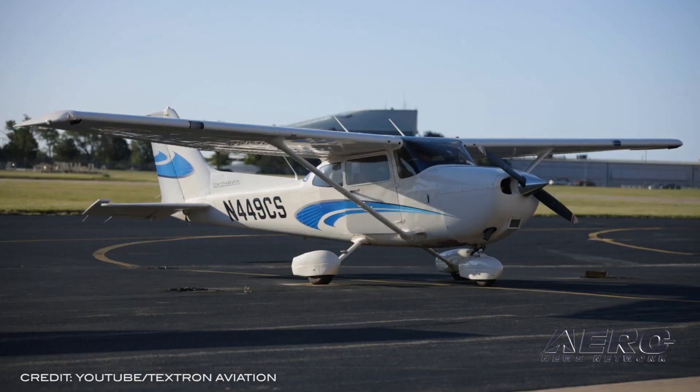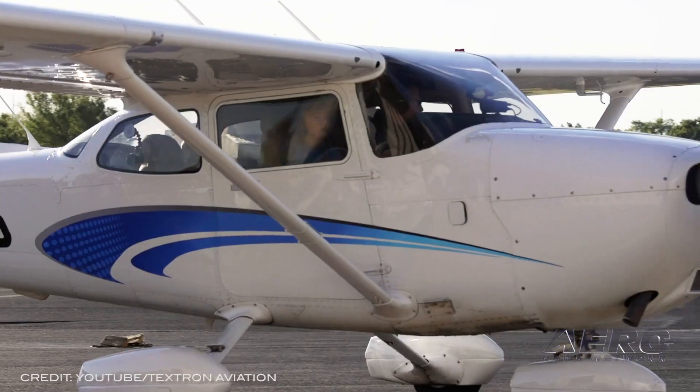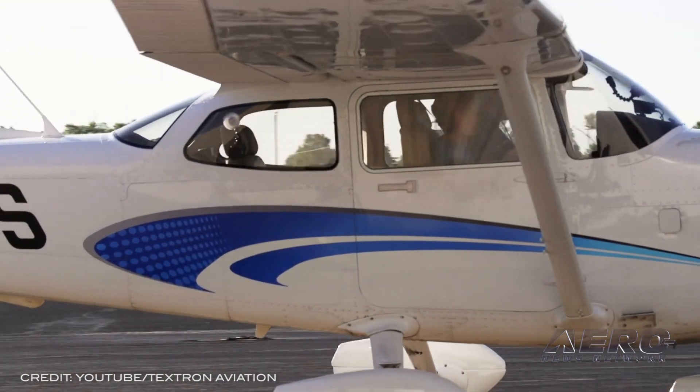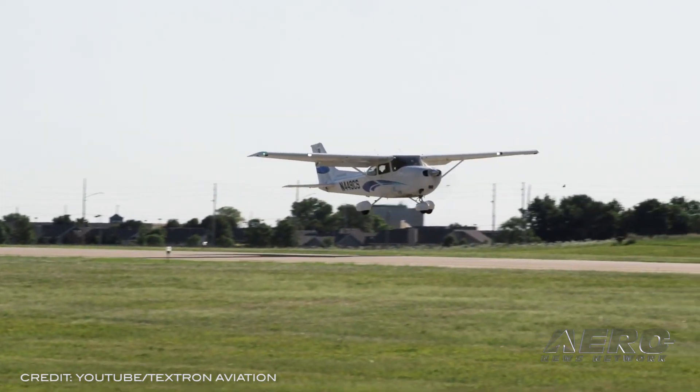"Textron Aviation remains committed to supporting the training and development of the next generation of pilots, and our continued strong partnership with Kansas State is a critical element to these efforts," said Chris Crowe, Vice President of Piston Sales. The new aircraft will be delivered from the first quarter of 2022.